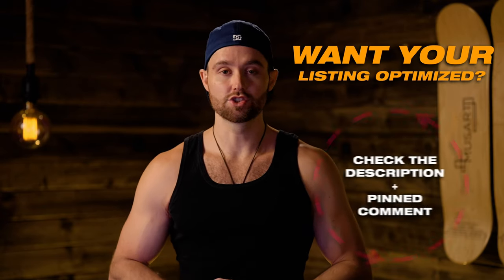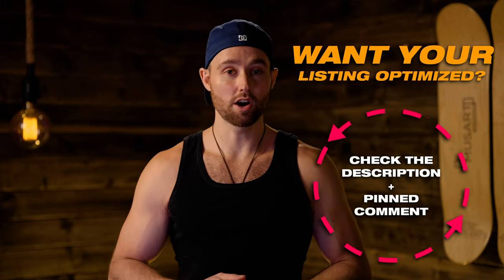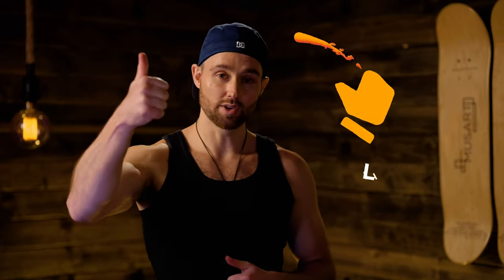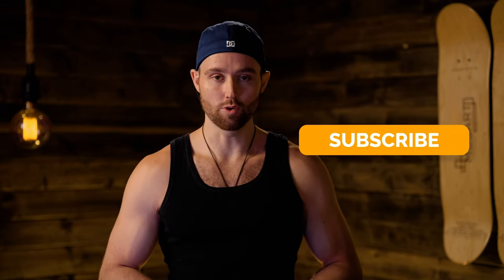That concludes part two of the 'I'll Fix Your Listing' series. If you want me to review your listing just like this, follow the instructions in the description or pinned comment below. And remember, you can grab our free listing worksheet below as well. Please drop us a quick like if you enjoyed this, subscribe to the channel for more content like this, and I hope you guys are having an awesome Q4. I'll catch you in the next video.